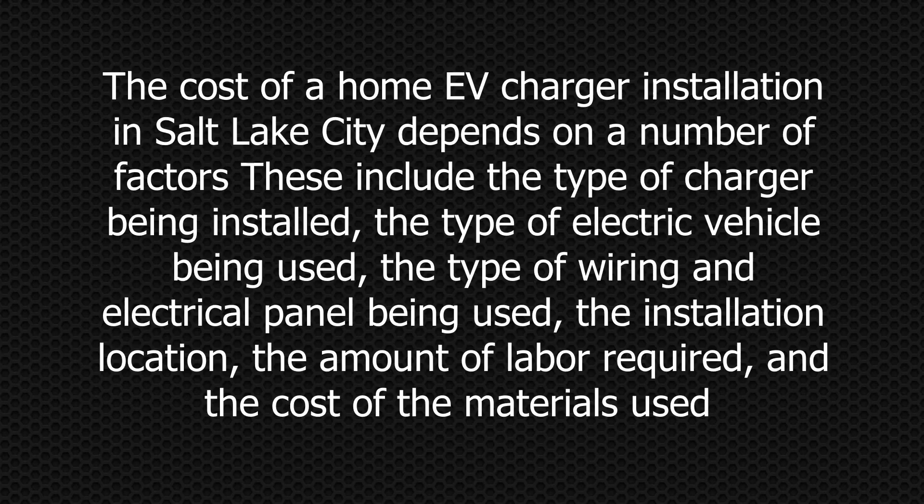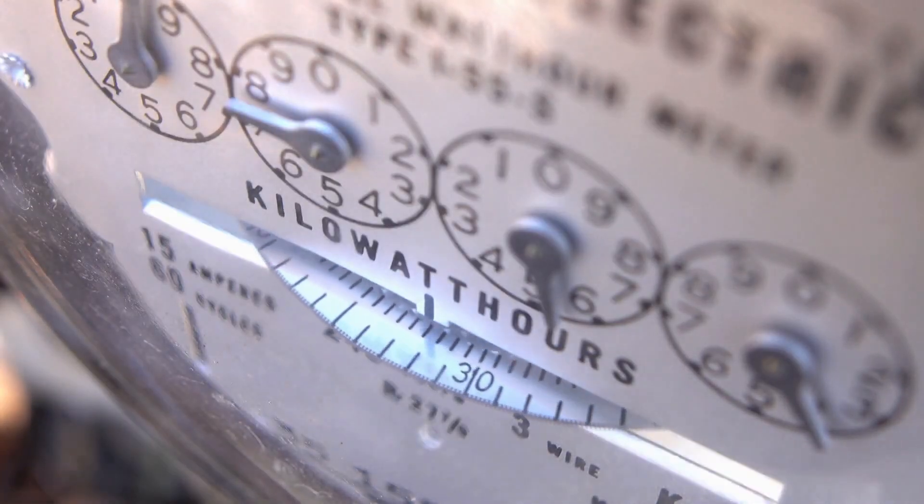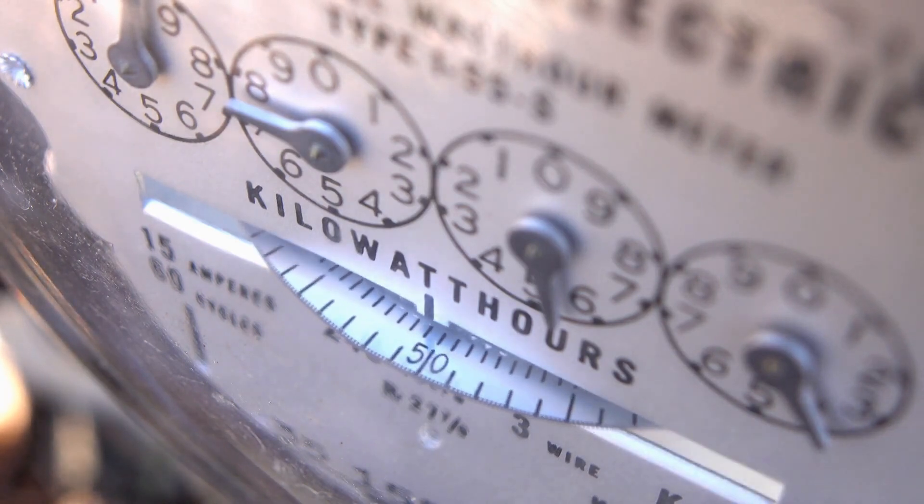The cost of a home EV charger installation in Salt Lake City depends on a number of factors. These include the type of charger being installed, the type of electric vehicle being used, the type of wiring and electrical panel being used, the installation location, the amount of labor required, and the cost of the materials used. The cost can also be affected by local labor rates as well as any applicable taxes or permits.